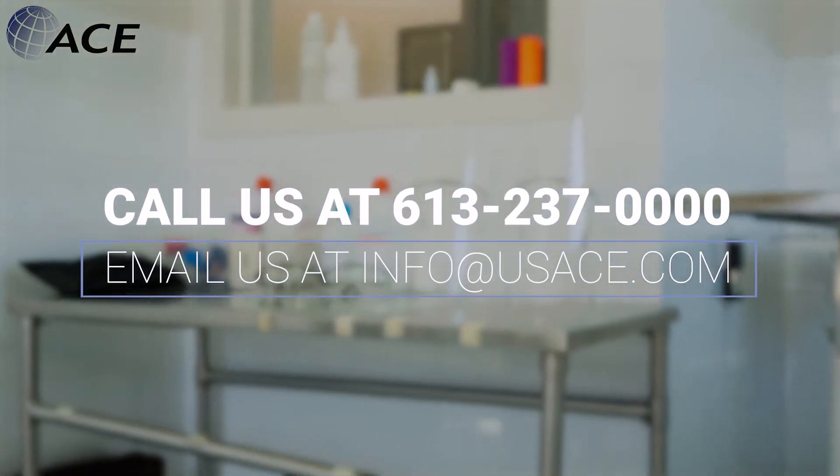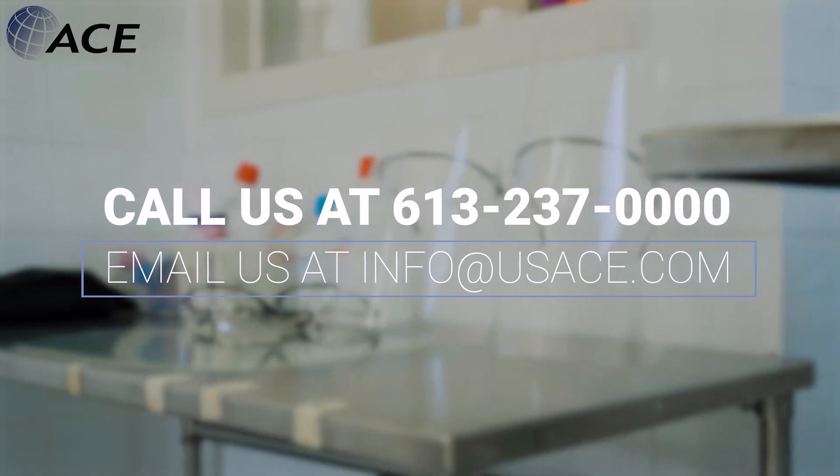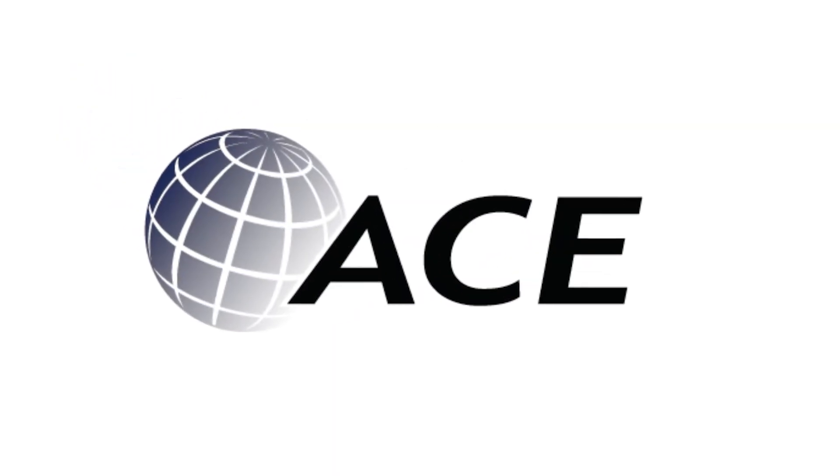For more information, call us at 613-237-0000 or email info at usace.com. Canada is safe with ACE.